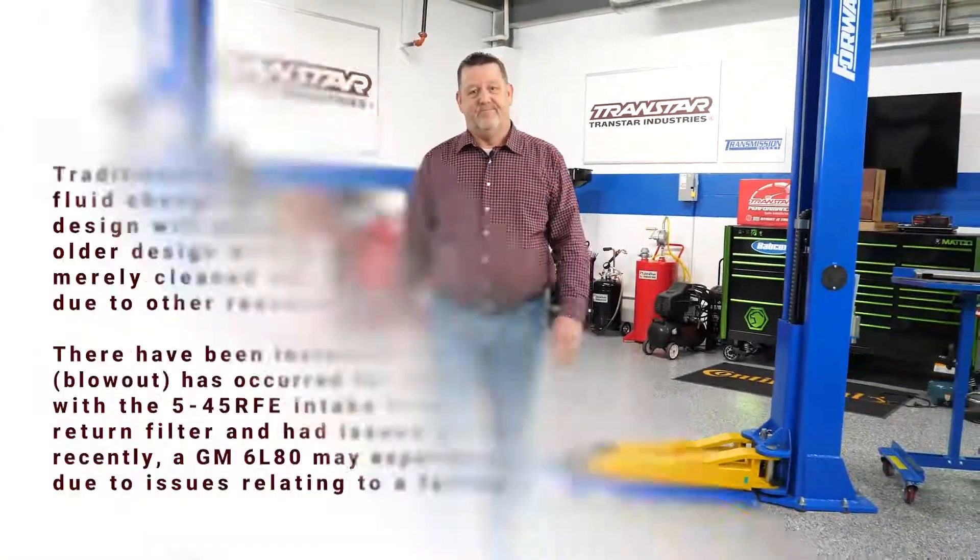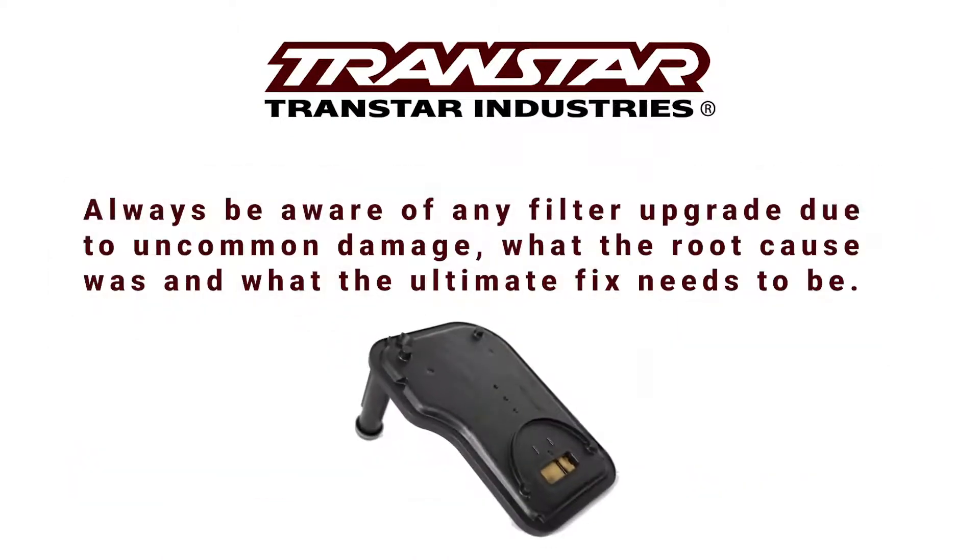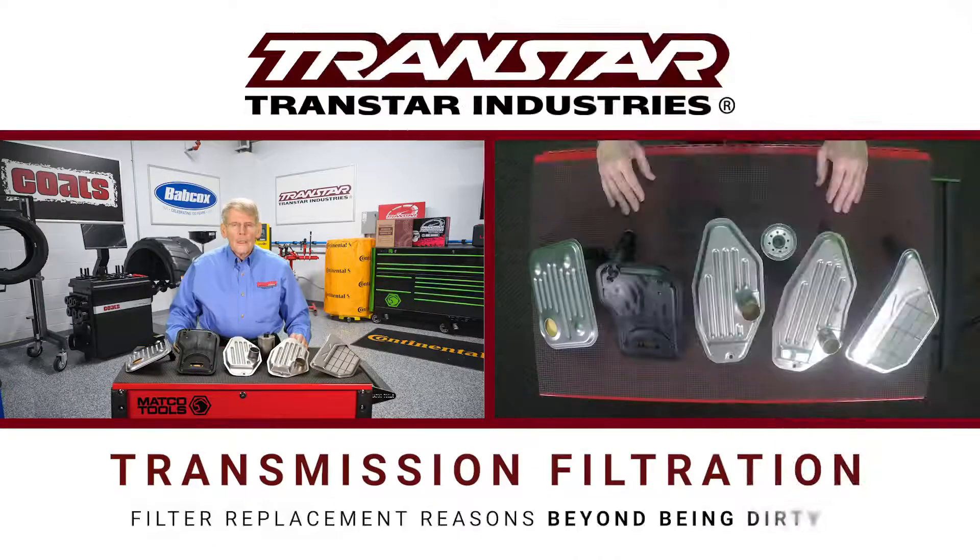Hello, I'm Dean Martin with Transmission Digest. Welcome to the TransStar industry studios here at Babcock's Media. Today we're going to discuss transmission filtration.